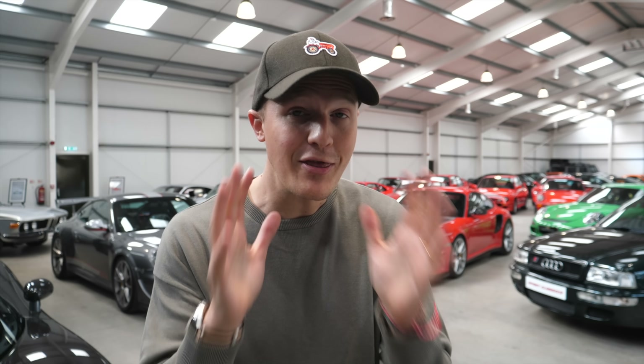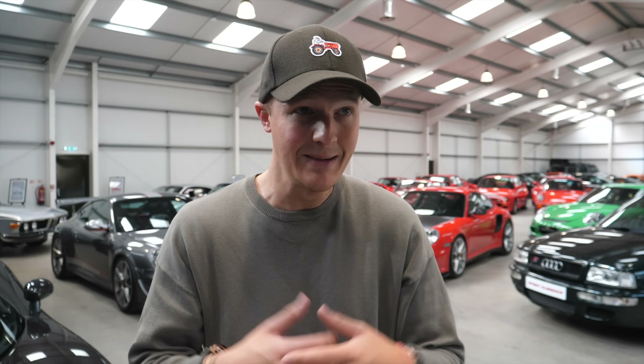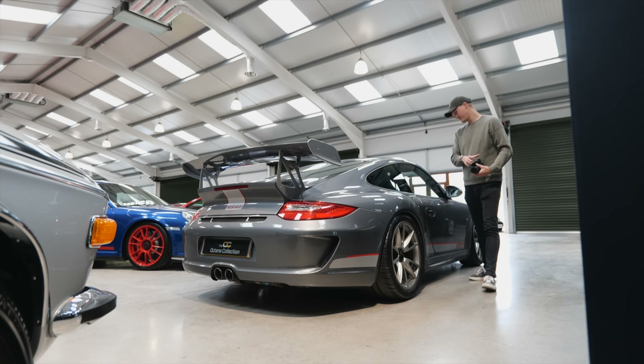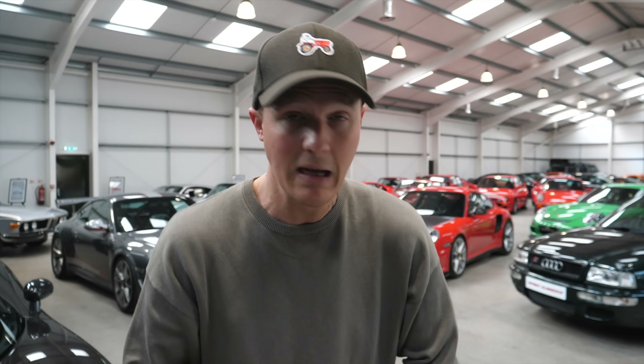I've got to be honest, I thought I knew what to expect coming down here today, but I didn't. I've been blown away. I've just spent the last 30 or 45 minutes walking around this place being amazed by every car in here. I'm so overexcited that I want to stop talking and just show you some of these cars because they're perfect.